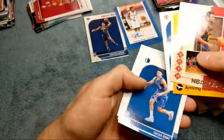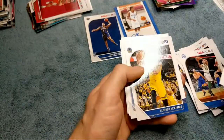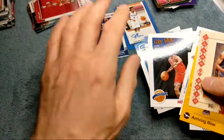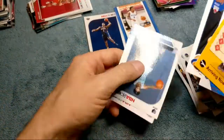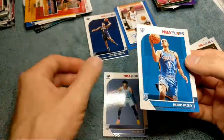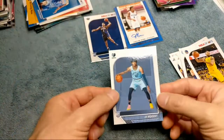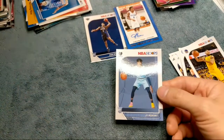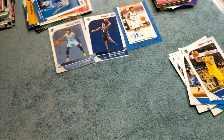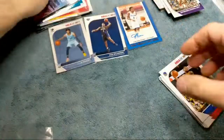RJ Barrett plays for the Knicks. Isaiah Roby, Brandon Clark, there's another Kobe White card. And we got a Ja Morant — look at that man, we were hitting some good cards! The last card has a little dent in the corner, not great for a rookie. It's also a bit left-right off-center, I can tell right off the bat. But a nice Ja Morant rookie card right there, sweet. We're killing it on these.